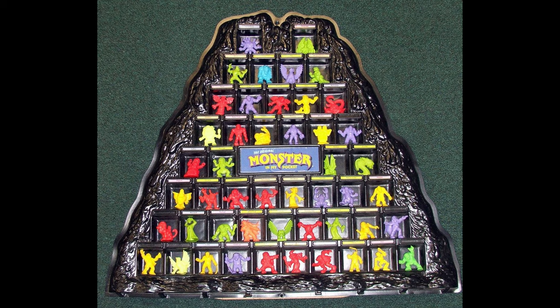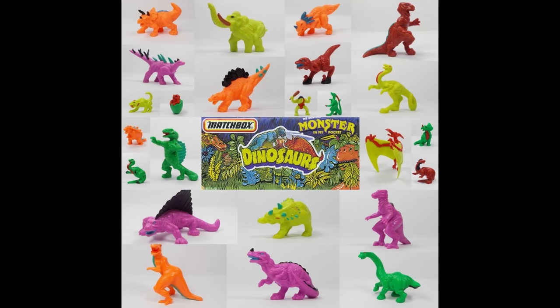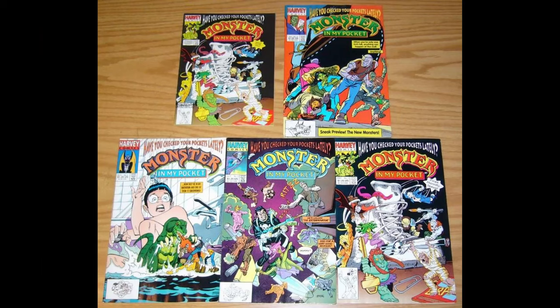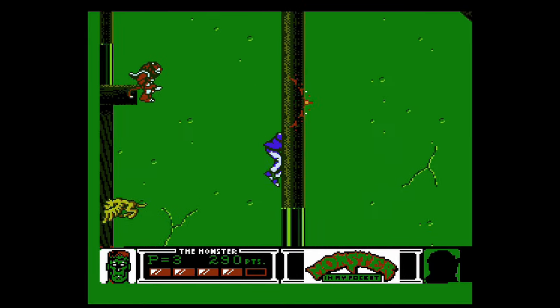They had quite a few different series of toys that came out including aliens, dinosaurs, more monsters, and I think even insects. They also had cards, a TV special, and an amazing NES game made by Konami, simply called Monster in My Pocket.